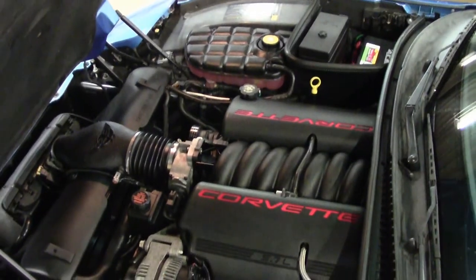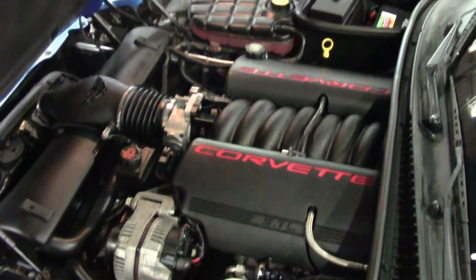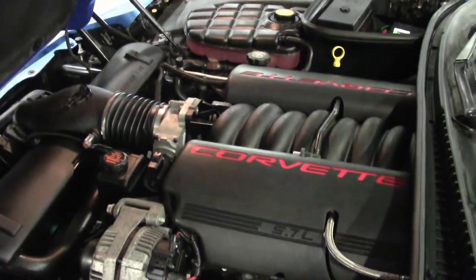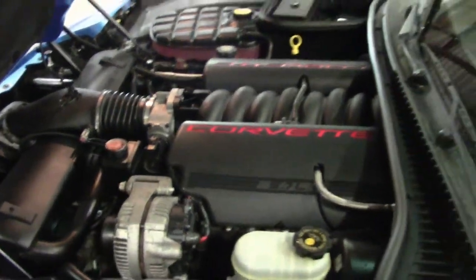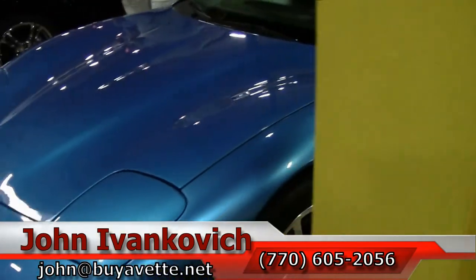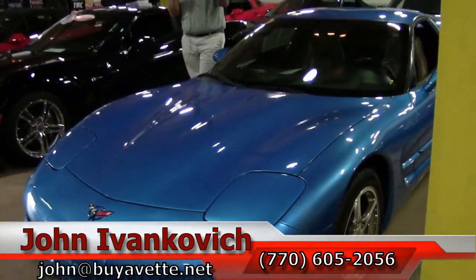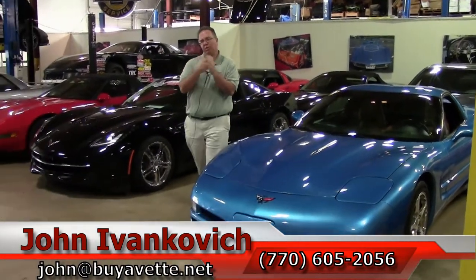We are in our service center where we inspect our cars and get them ready for y'all to come out and drive. Give me a holler — 770-605-2056 — if you'd like to know more about this or the hundreds of Corvettes we have in stock. And just as a little note, if you see one of those cars that doesn't have photographs yet, coming soon, it may be here getting stuff done to it — give me a call. I can get you some photographs and videos and you get to see it first.